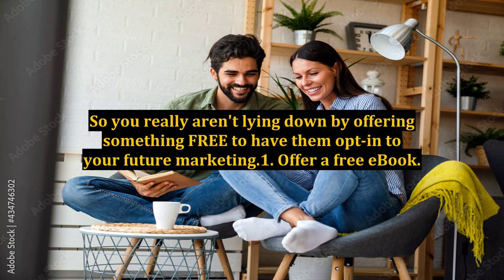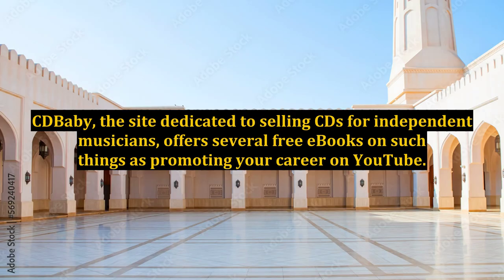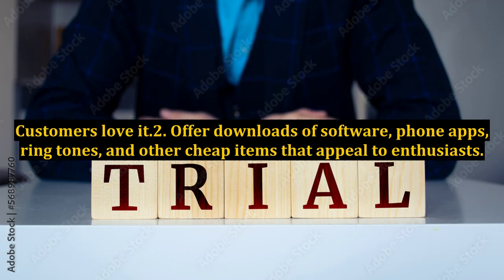Strategy 1: Offer a free e-book. Prospects can download your 5 tips, ways to save money, how to spot value, or whatever else excites your customers. CD Baby, the site dedicated to selling CDs for independent musicians, offers several free e-books on such things as promoting your career on YouTube. Customers love it.